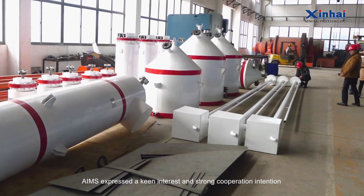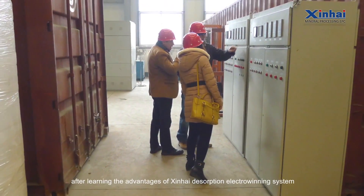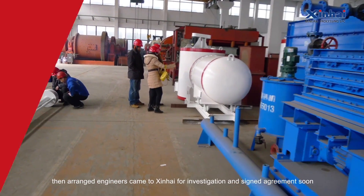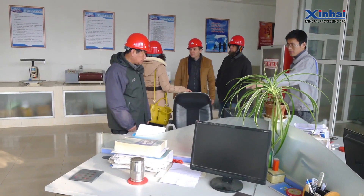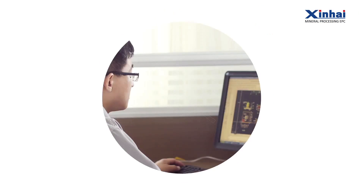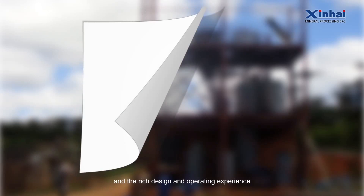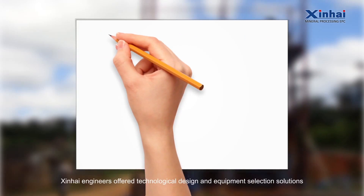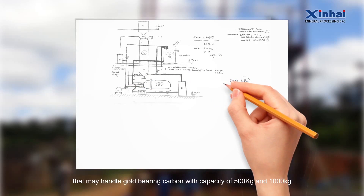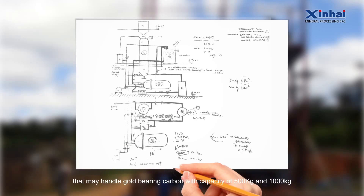AIMS expressed keen interest and strong cooperation intentions. After learning the advantages of Xinhai's desorption electro-winning system, they arranged engineers to visit Xinhai for investigation and signed an agreement. According to local laws and regulations, the mine owner's documents, and Xinhai's rich design experience, engineers offered technological design and equipment selection solutions.